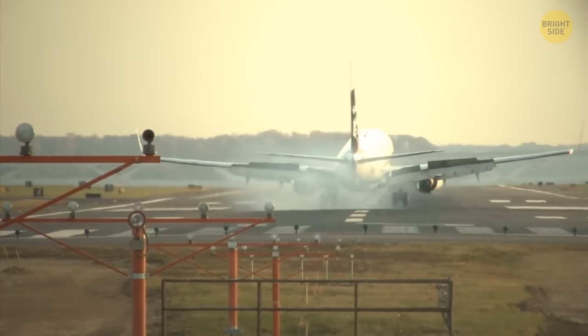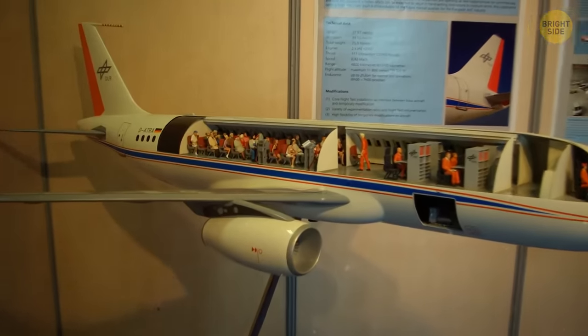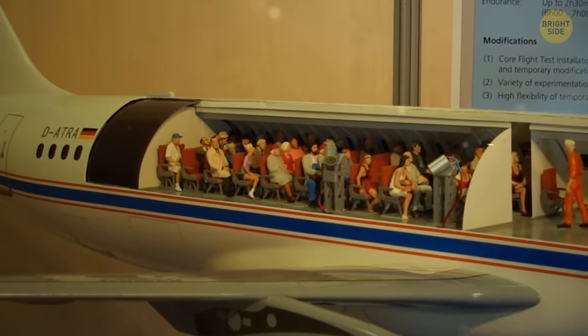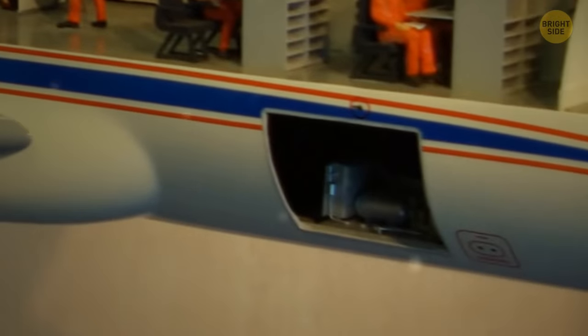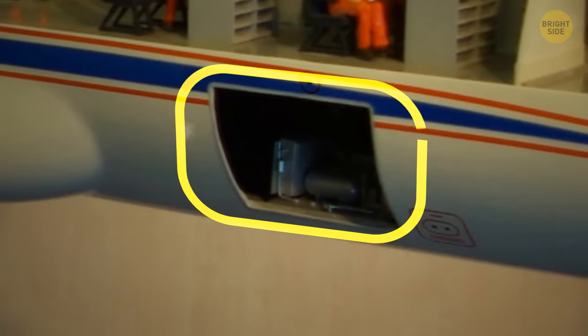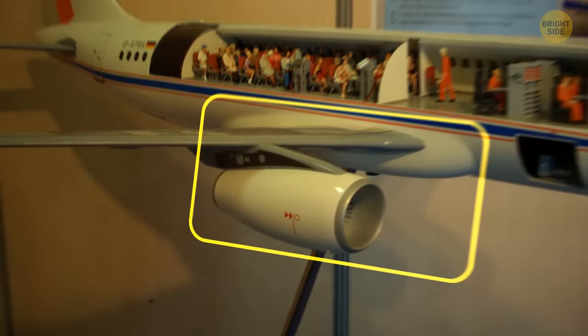If you cut a commercial airplane in half, you'd see rows of seats on top and everything else stored at the bottom — passengers' luggage, emergency supplies, parts of the wing system, and so on.